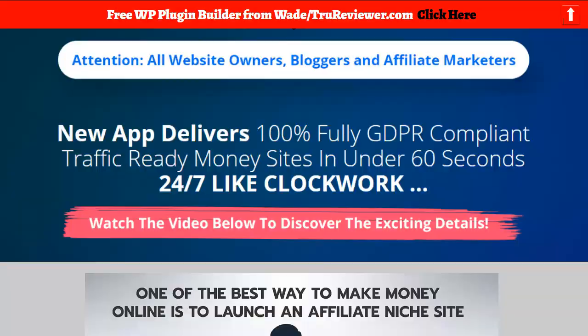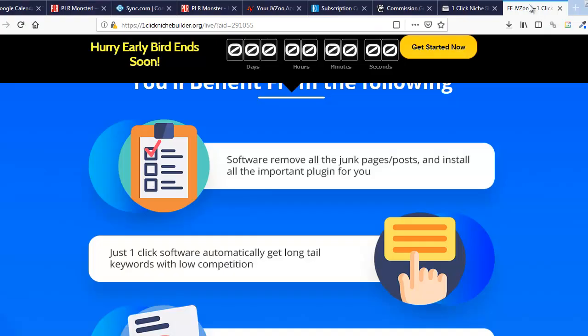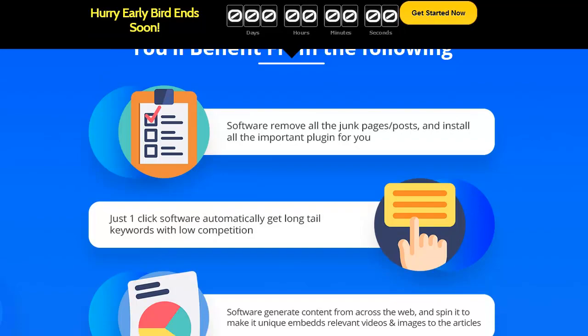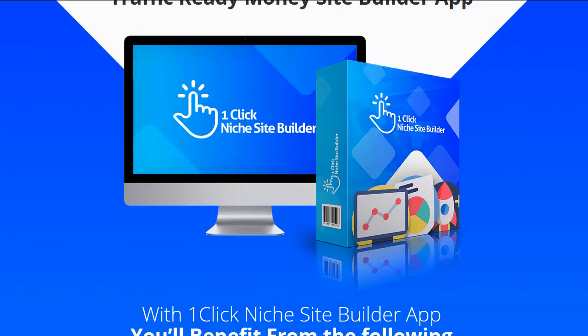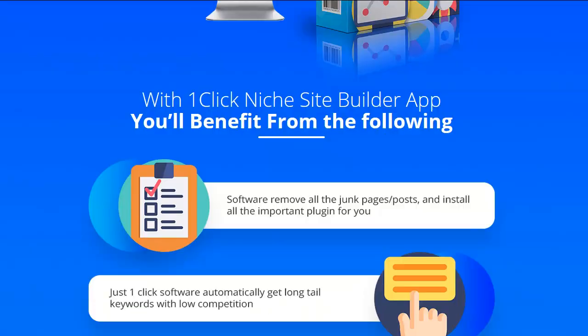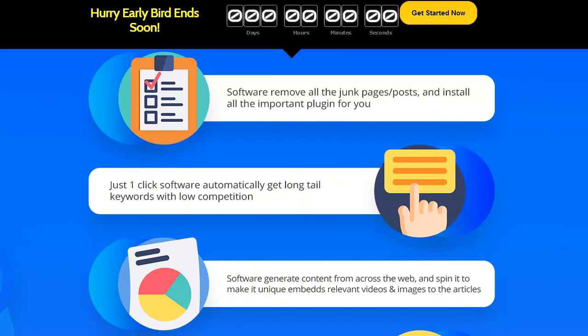Now I want to quickly go to the actual sales page and look at what makes this a little better or different from the other site builders we've been seeing lately. One of the things is it gives you the ability to do a one-click long-term keyword competition check — so that's pretty cool, a little research from inside your dashboard, which I haven't seen lately.